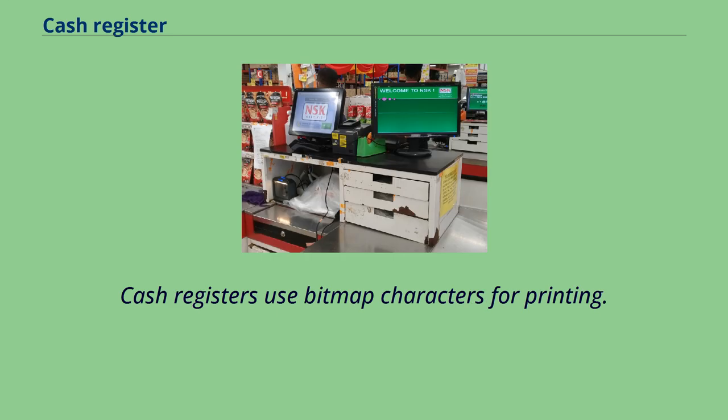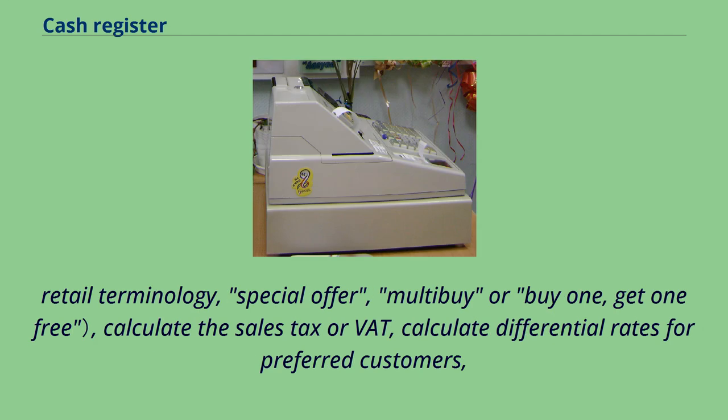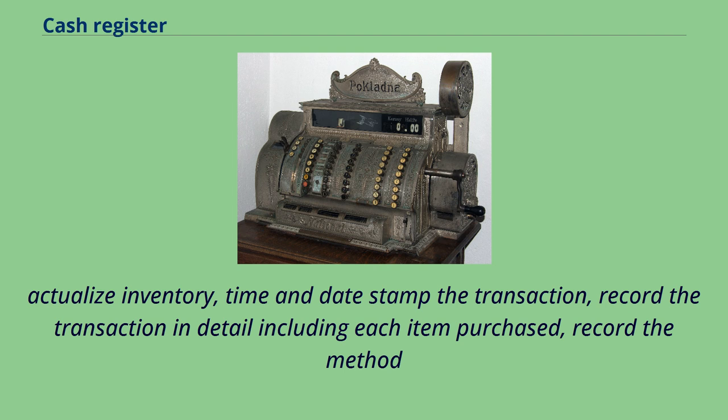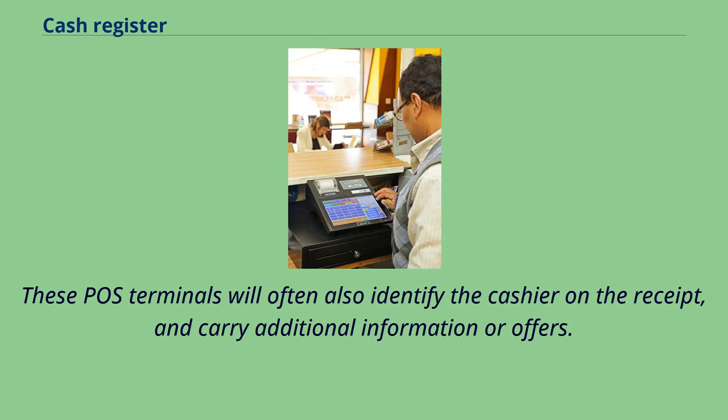Cash registers use bitmap characters for printing. Today, point-of-sale systems scan the barcode for each item, retrieve the price from a database, calculate deductions for items on sale or, in British retail terminology, special offer, multi-buy or buy one get one free, calculate the sales tax or VAT, calculate differential rates for preferred customers, actualize inventory, time and date stamp the transaction, record the transaction in detail including each item purchased, record the method of payment, keep totals for each product or type of product sold as well as total sales for specified periods, and do other tasks as well. These POS terminals will often also identify the cashier on the receipt and carry additional information or offers.